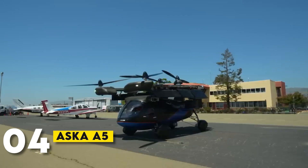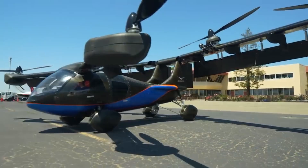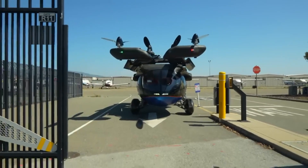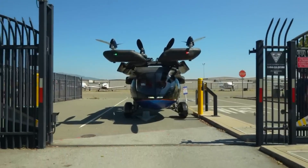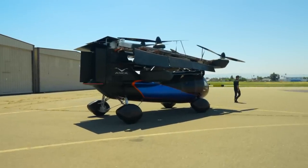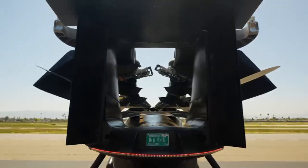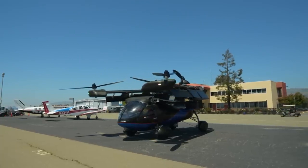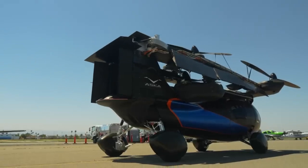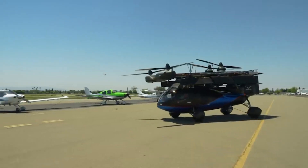Number 4: Aska A5. The Aska A5 is another impressive hybrid VTOL vehicle. This electric vehicle is capable of both driving and flying, giving users incredible flexibility. With a range of up to 250 miles in the air, the Aska A5 is perfect for personal commutes or weekend adventures. It's designed to fit into most garages and is easy to charge, making it practical for everyday use. Whether you're cruising down the highway or soaring through the sky, the Aska A5 offers the freedom to travel your way.